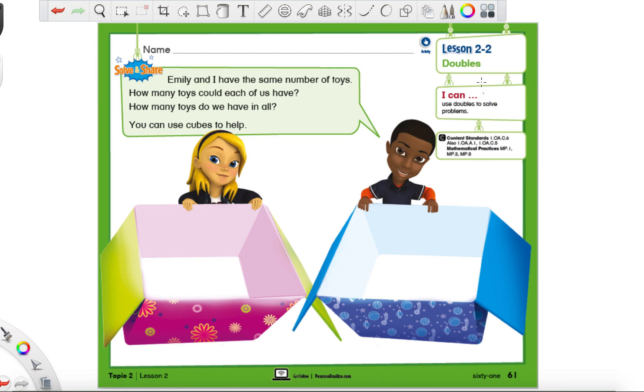Hello everyone, Mr. Montgomery again. Today we are on lesson 2-2 and that is page number 61.